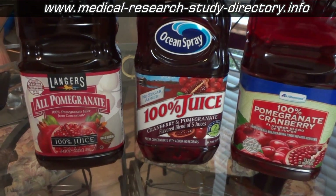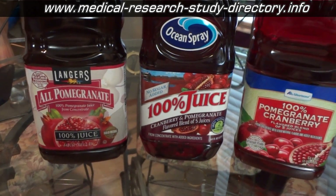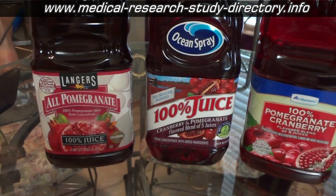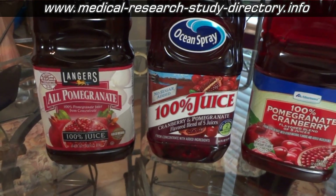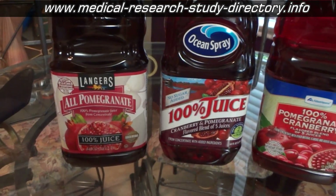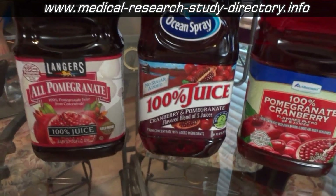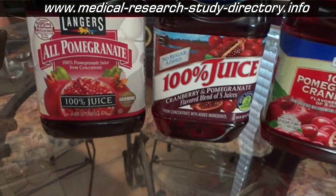My older brother, who's into organic stuff, has sent me pomegranates where I actually take them and turn them into juice. It's a messy process and it sure takes a lot of pomegranates to get a decent amount of juice. But with that aside, most of the time I'm buying juice at the grocery store, and there are a lot of good brands.